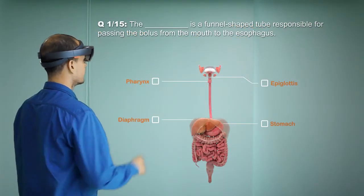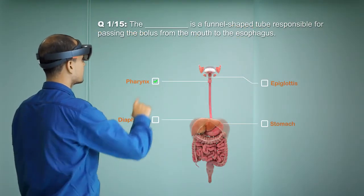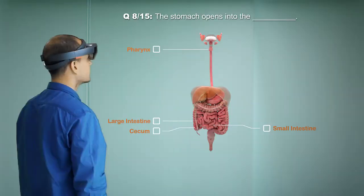Learning skills can be tested by answering questions using the Next Generation quiz formats.